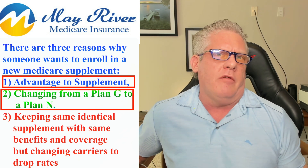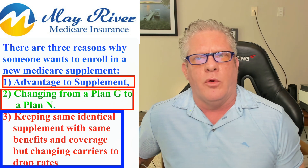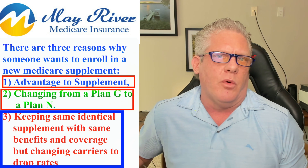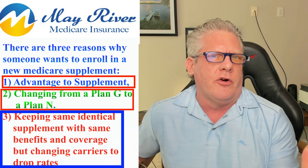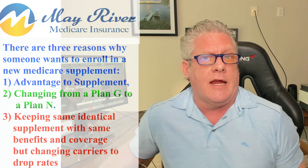Or they might love their Plan G or Plan N, but they're with a big household name like Blue Cross or AARP, and they're tired of these 12, 13, 14 percent rate increases. So they want to reset those rates. I'm not picking on Blue Cross Blue Shield or AARP — I just, over the last couple weeks, had a lot of people with those companies saying they had another 12 percent rate increase. Every couple years you want to reset your rates. The only way you can do that is to pass medical underwriting and switch carriers.